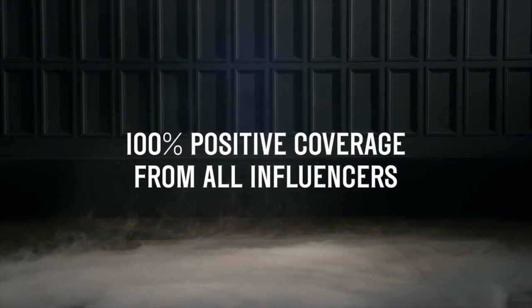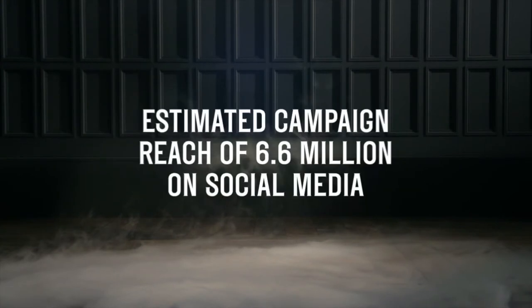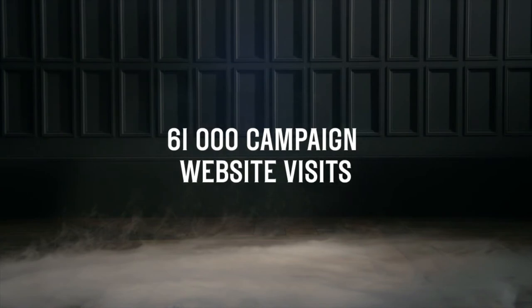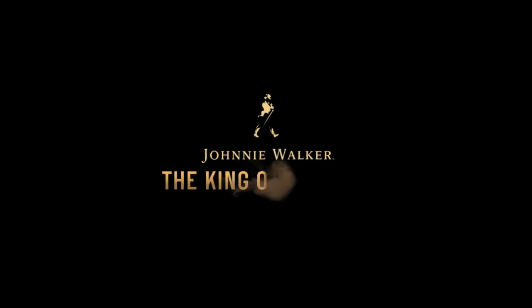The results? Meet your perfect match with Johnnie Walker, the King of Flavor.